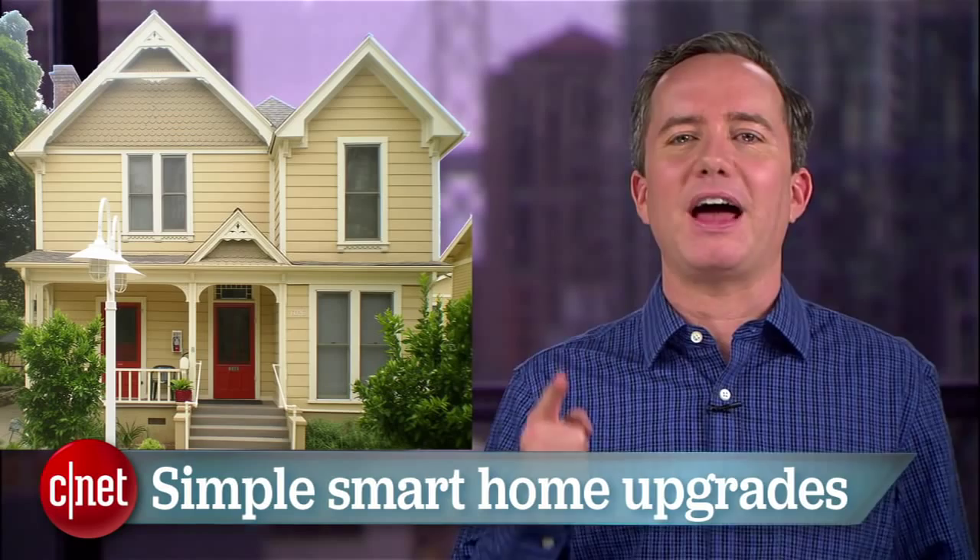Now that everyone has a smartphone, the next big wave in tech is the connected home — getting everything from your doorbell to your toaster connected to the internet, working together to cut down your energy bill, make your breakfast, and watch your cats. I'm Donald Bell, and if this sounds like the life for you, here are my personal recommendations for the top 5 simple home upgrades that will jump start your smart home.